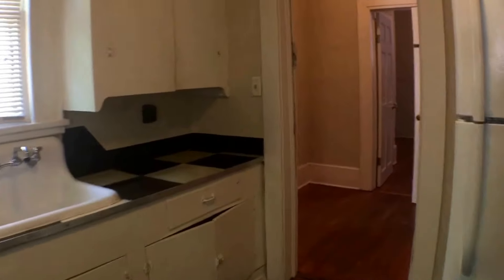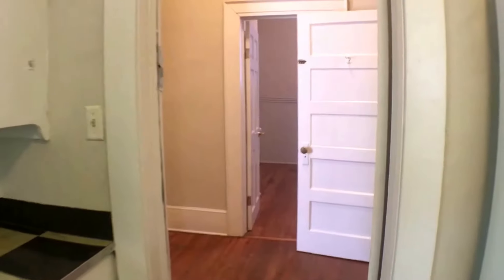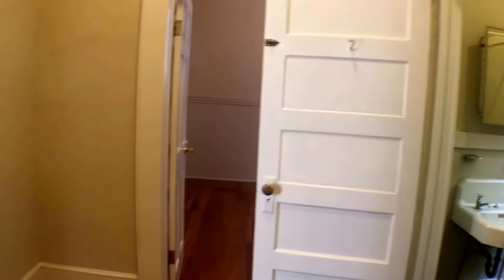From the kitchen, we go back into the hallway. The bathroom is on the right and the living room on the left.